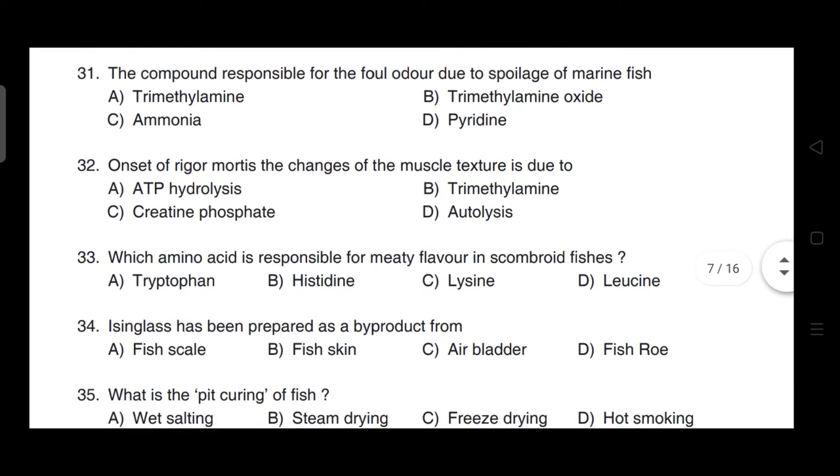The compound responsible for the foul odor due to spoilage of marine fishes — correct answer is option A — it is trimethylamine.